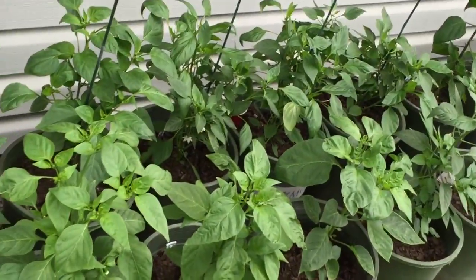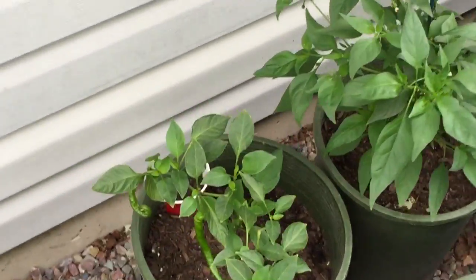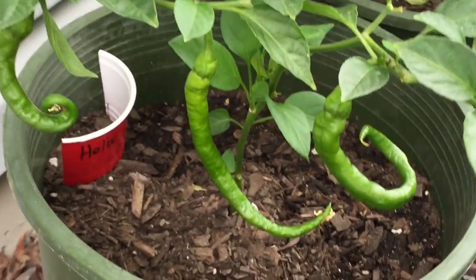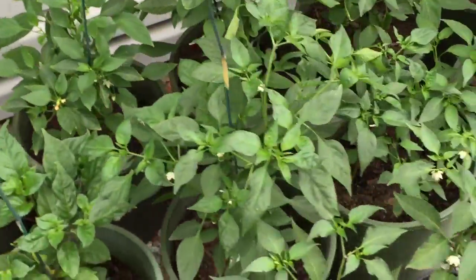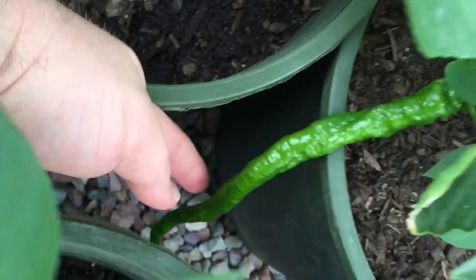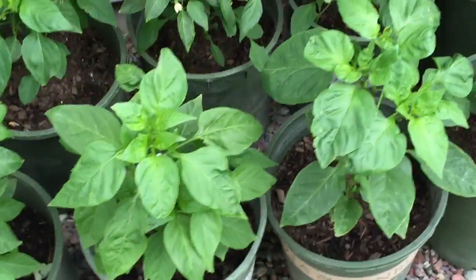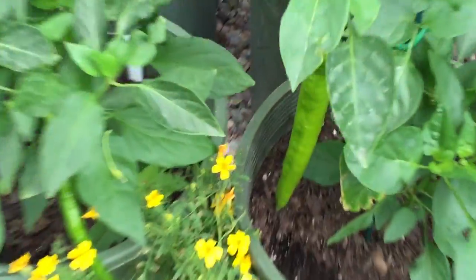Got some yellow seven pot, some kung paos, and space chilies. You guys have got to try space chilies if you've never grown them before — so much fun. They produce these gnarly looking pods; look at that one, it looks like it's tied in a knot! Some of them are just huge. These plants grow prolifically; you can hardly stop them from shooting stuff out quickly.